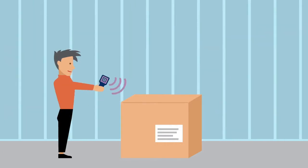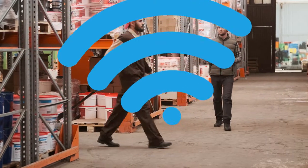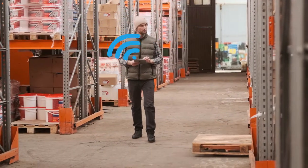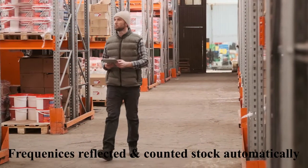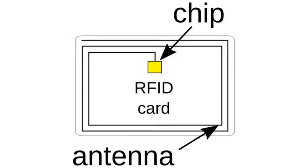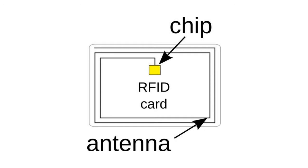RFID is a method of data collection that involves automatically identifying objects through low power radio waves. Data is sent and received with a system consisting of RFID tags, an antenna, an RFID reader, and a transceiver.